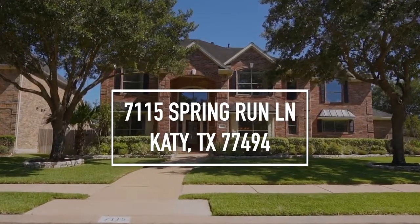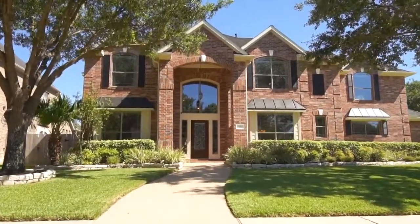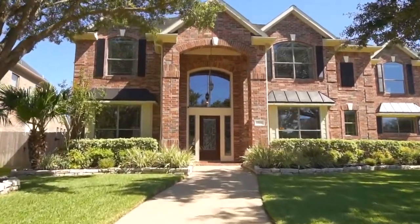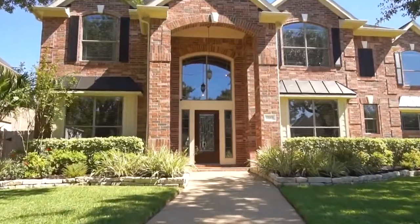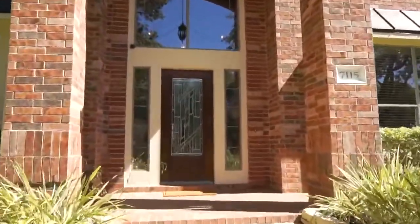Welcome to Katy, Texas and the walkthrough video tour of this fabulous and stunning four-bedroom, three-bathroom home. This home was built in 2004. It's beautiful, so inviting. Let's take a peek on the inside.